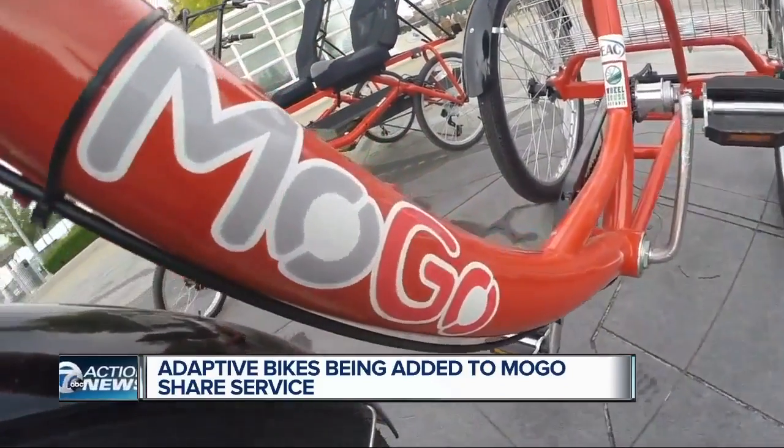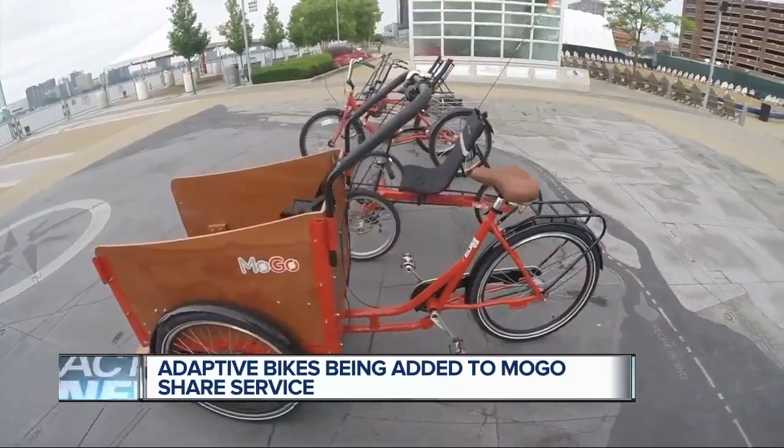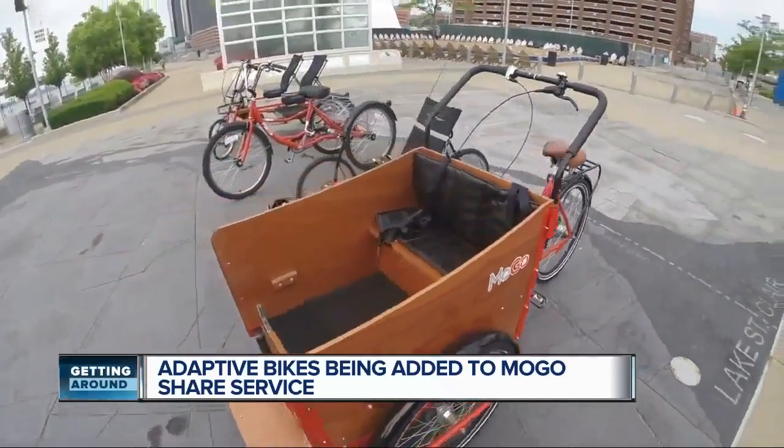That's why MoGo expanded the bike sharing program in Detroit. This should be something that everybody can have access to and can be used in a variety of different ways — commuting, recreation, physical activity. In addition to a two-wheeled bike, there are now seven alternatives.